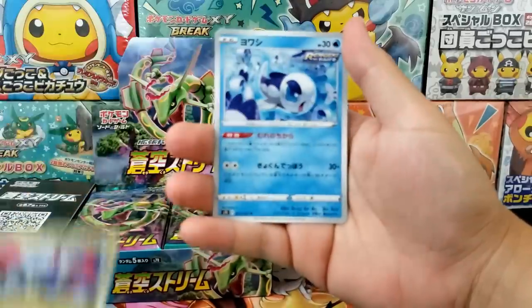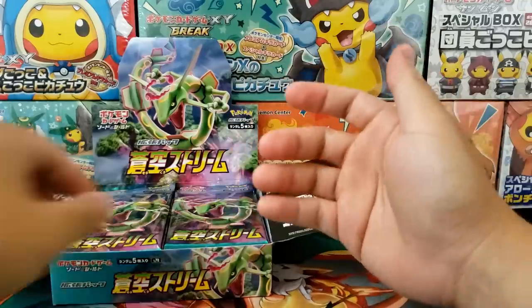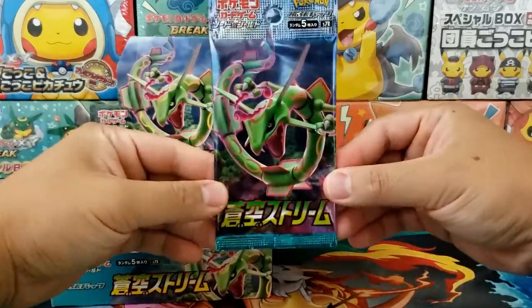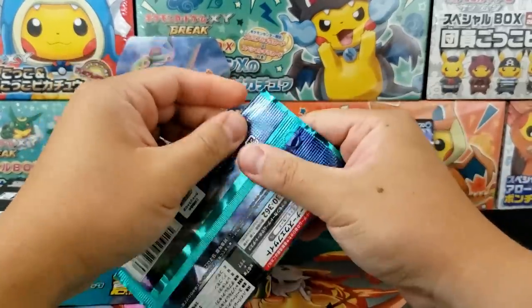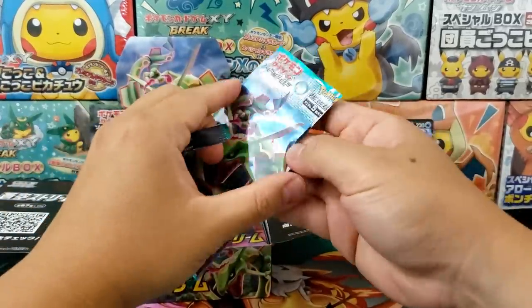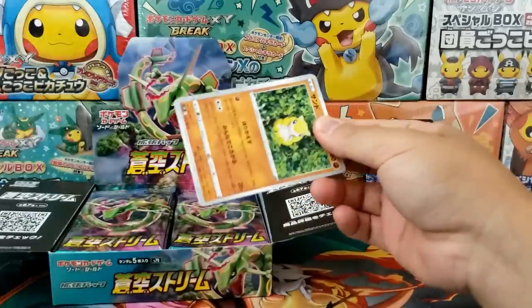We got ourselves the Salamence Ultra Rare, and it looks like some of the Sun and Moon Pokemon cards are making it back into this set, which is really cool. Wishiwashi! I love Wishiwashi. I think it's just such a cool Pokemon. I love Wishiwashi's design.